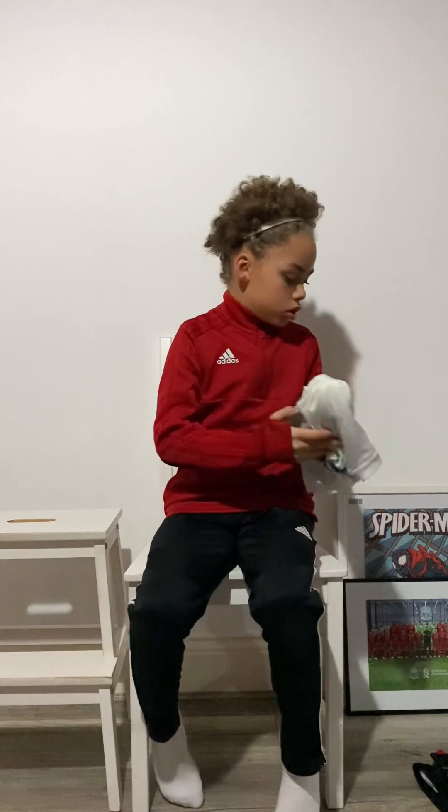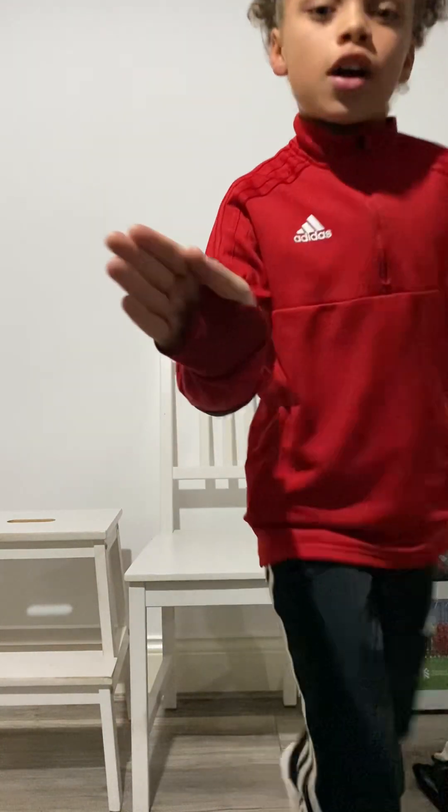There you go — that's the end of the video. Hope you liked it. Peace out.